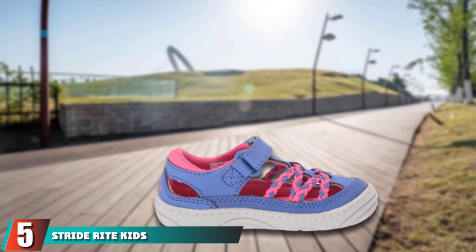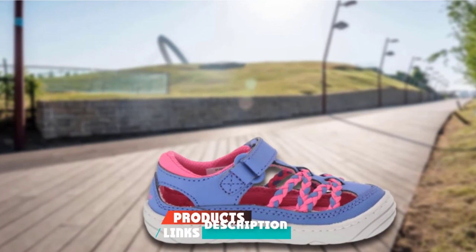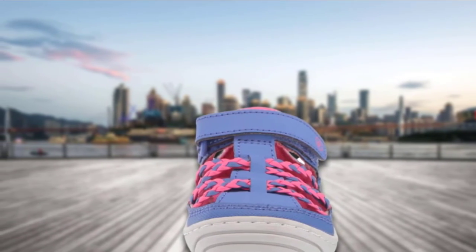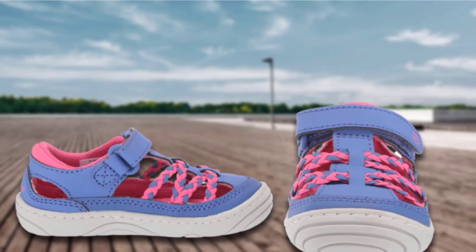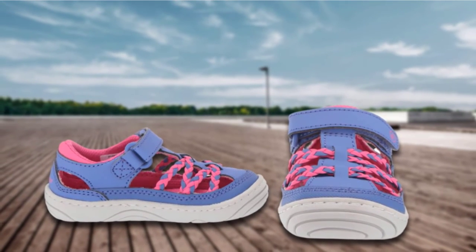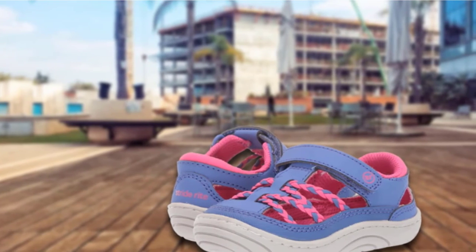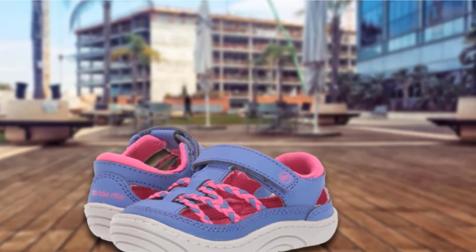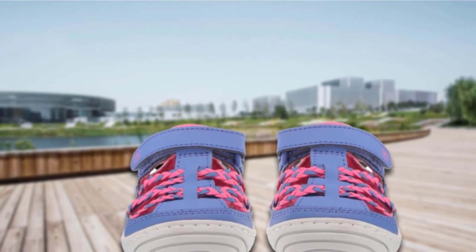The number 5 position is held by Stride Right Kids Emery Fisherman Sandal. From a variety of quality, style, and design, Stride Right always offers unique and well-fitting shoes. This Emery Fisherman Sandal is protective, supportive, secure, and fit — making babies able to walk comfortably. It is made of a synthetic sole that is durable and comfortable. Anti-shrink lining is used to reduce odor in warm weather and make it breathable. A soft memory foam bed is also added for more comfort.